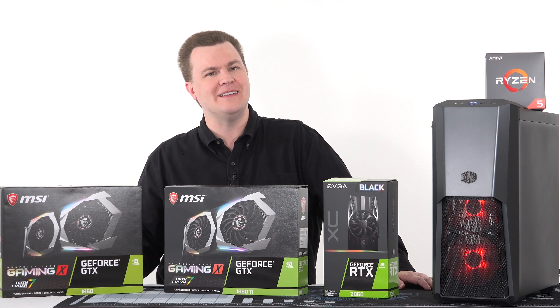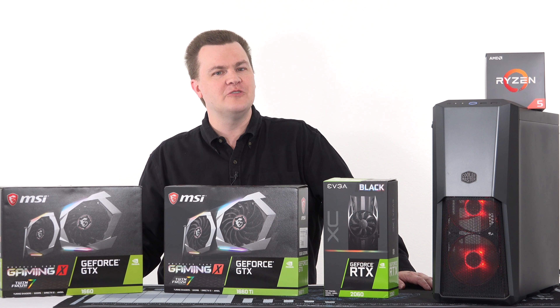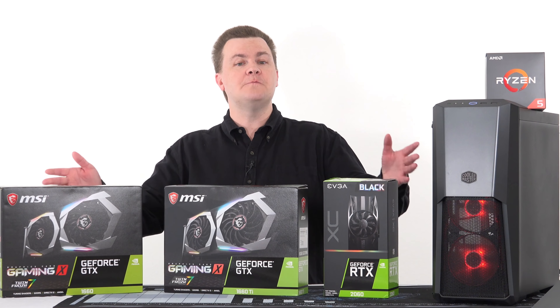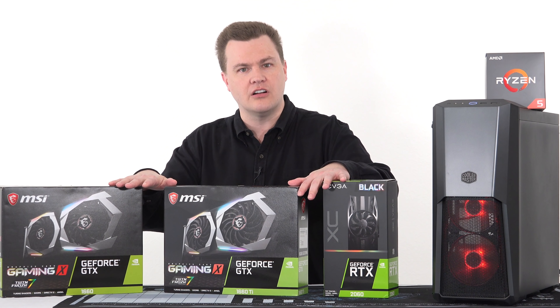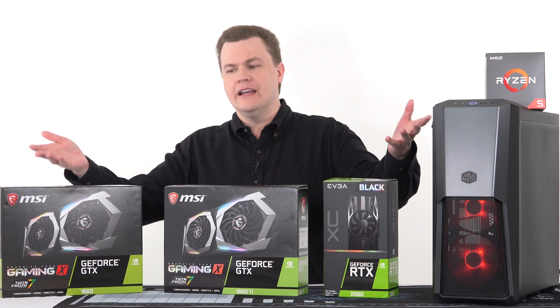I put this build here because that's the card in the middle — the MSI GTX 1660 Ti. It's a great performer: runs cool, runs quiet, and has some nice RGB. If you're interested, be sure to check that out.